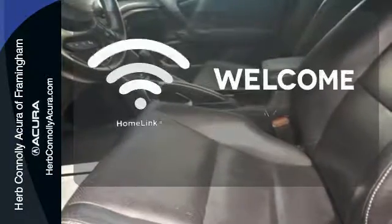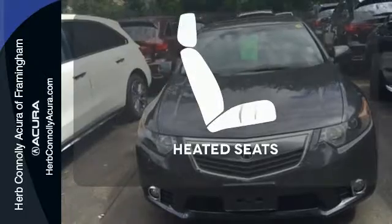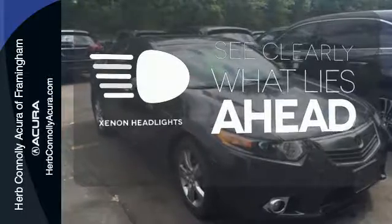Program garage door openers, gates, and lighting systems with Homelink. The heated seats keep you comfortable no matter how cold it is. What lies ahead is much clearer with Xenon headlights.